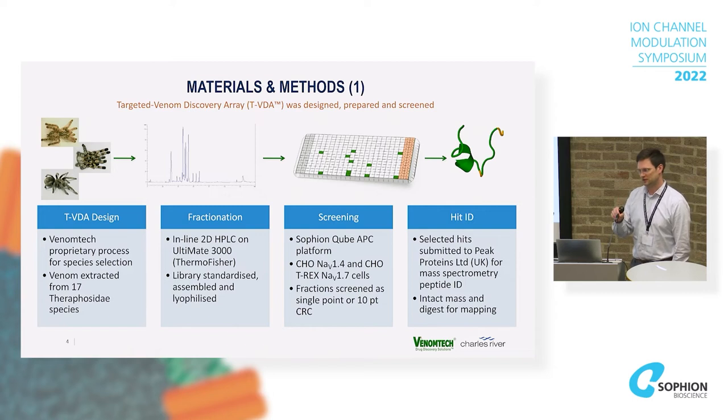We then generated data on our Sophion Qube system, first in a single-point pilot screen, and then anything interesting we followed with concentration-response curves. Venom Tech then did the hit ID with mass spec, so we know the peptide sequences.